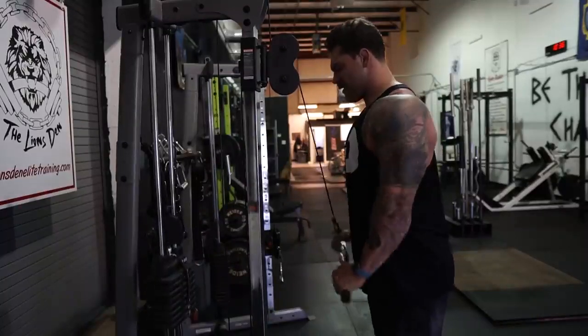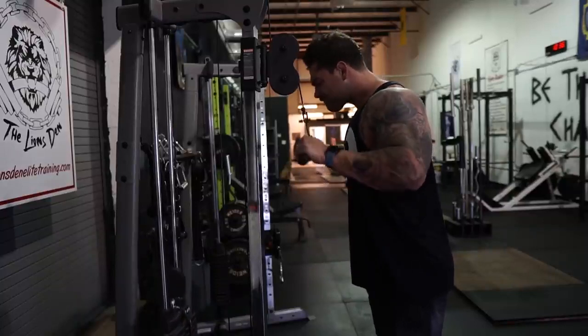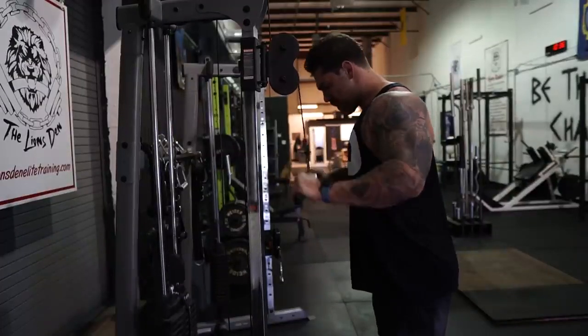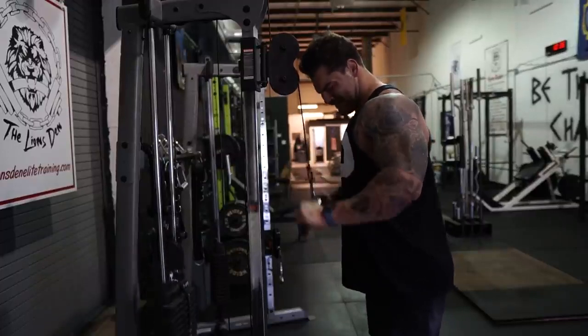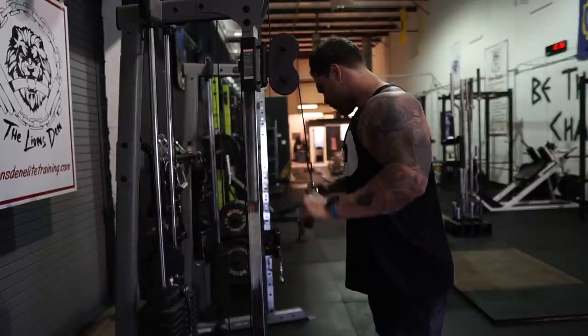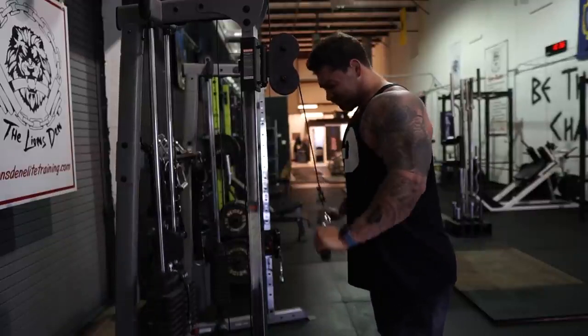Just by reducing the amount of creamer or switching to fat-free creamer, I automatically put myself into a deficit. Pay attention to your fat intake because fat is the most calorically dense macro — there are nine calories per gram of fat, compared to four calories per gram for both carbs and protein.